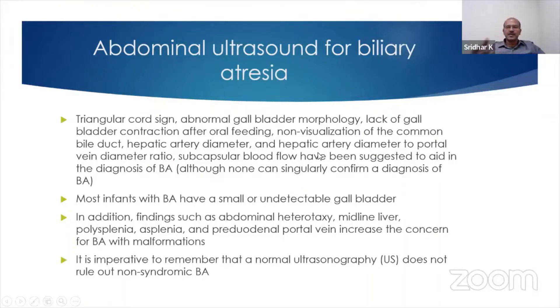You cannot just say because the sign is there it's biliary atresia, but it increases your index of suspicion. Most infants with biliary atresia have a small undetectable gallbladder, so that's why the fasting scan is very important. If you're suspecting panhypopituitarism, because of the risk of the sugar dropping, you wouldn't make the infant fast too long.